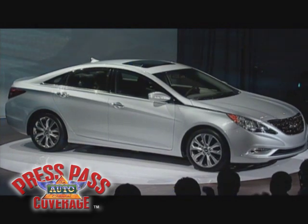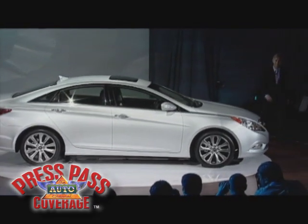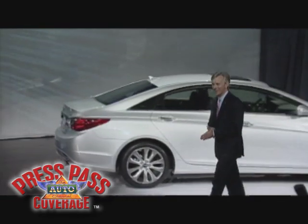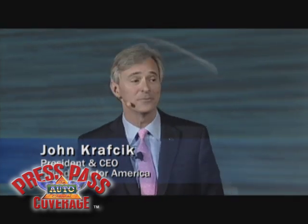Ladies and gentlemen, please welcome the President and CEO of Hyundai Motor America, John Crapjack. Well, good afternoon, everyone, and welcome to our first of two media events at this year's New York Auto Show.